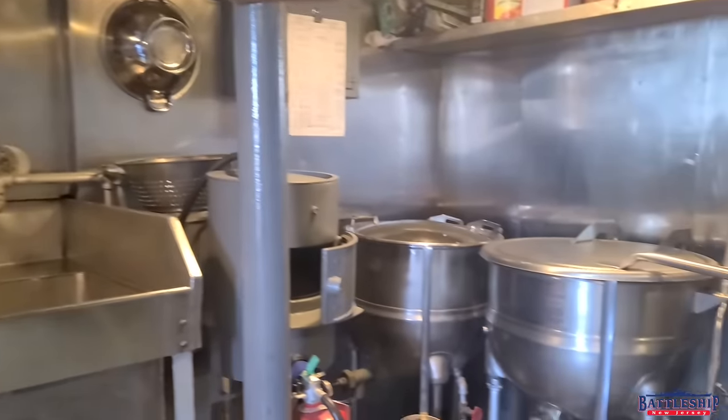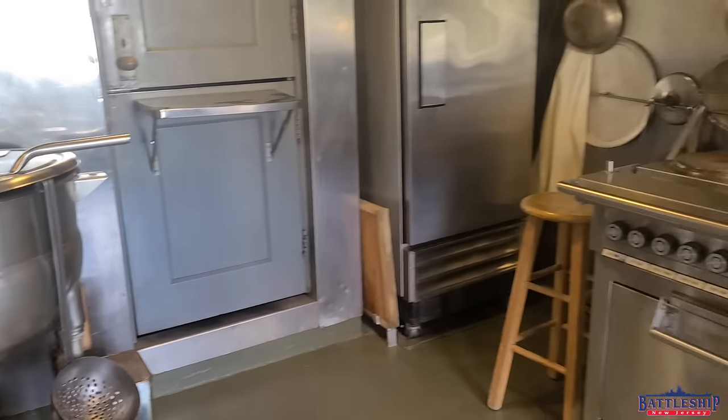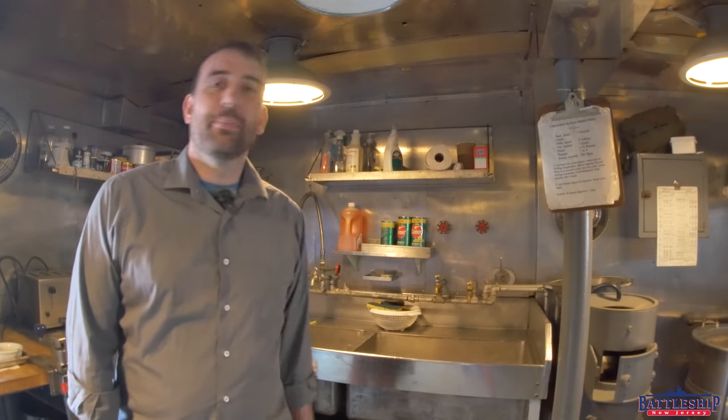Slater's galley is very typical of the equipment you would see on any World War II era destroyer and many other types of vessels as well. One of the key pieces of equipment in here is this right here, the potato peeler.